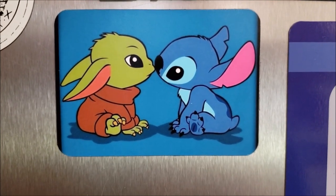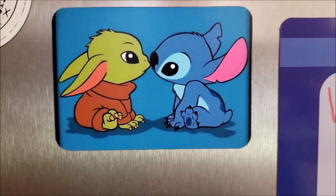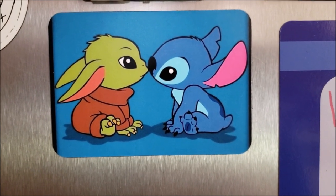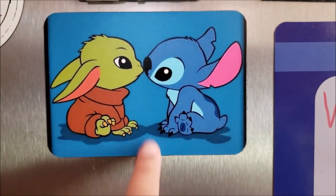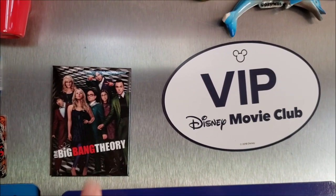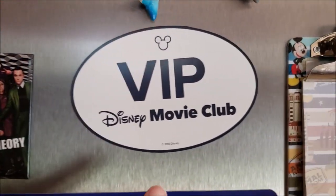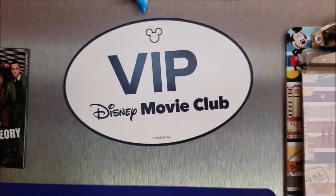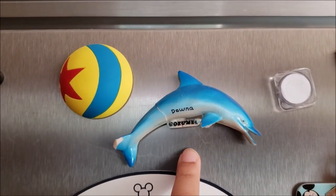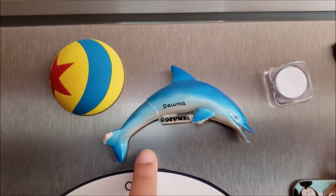Then we have this super adorable Stitch and Baby Yoda magnet. This was given to us by Liz Lennon, who is our personal shopper for Everything Character Warehouse. She included it in one of our orders and I just think it is super adorable. Further up, we just have several larger magnets. We have this Big Bang Theory one — I am a huge fan. Then we have the VIP Disney Movie Club magnet that we got for free when we signed up.